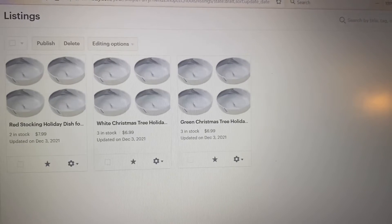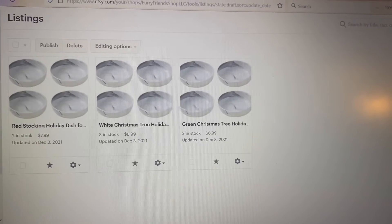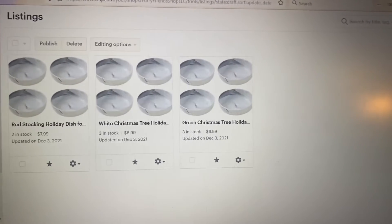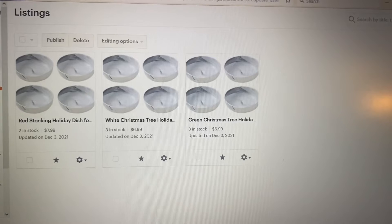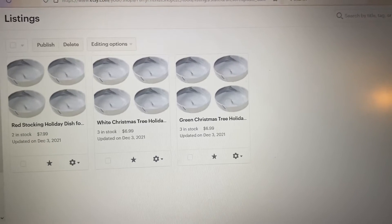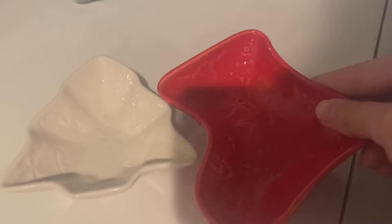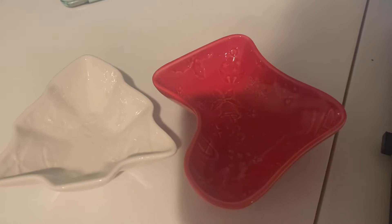One thing I needed to get done is go through all my orders and write them all down — write down how much of each thing I'm going to need to bake tomorrow so I can visually look at it. I have the Christmas tree dish in white and then also in green, and then the red stocking dish. They're pretty big, a lot bigger than my usual food dishes.